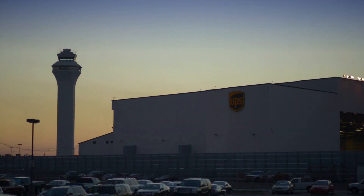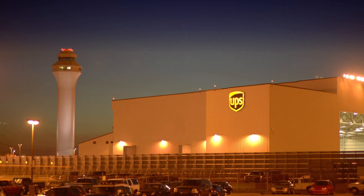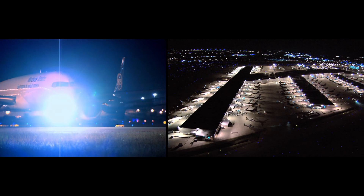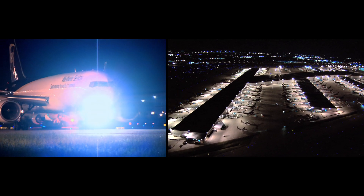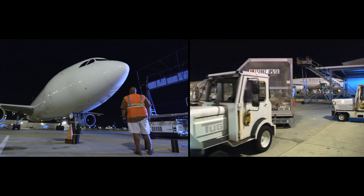As day turns to night, UPS Worldport in Louisville, Kentucky comes to life. In just a few hours, 130 aircraft will fly in and out of this massive facility. In Worldport, we'll get a million and a half packages through that building in about four or five hours.